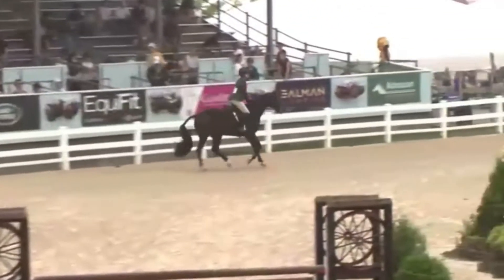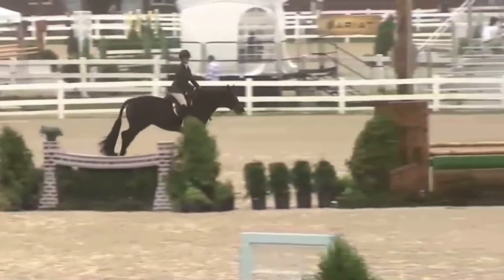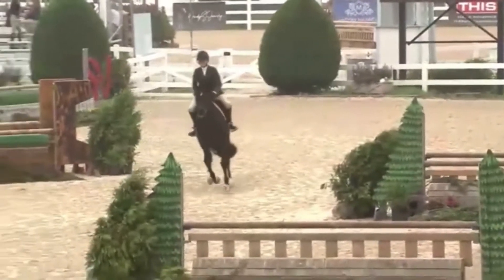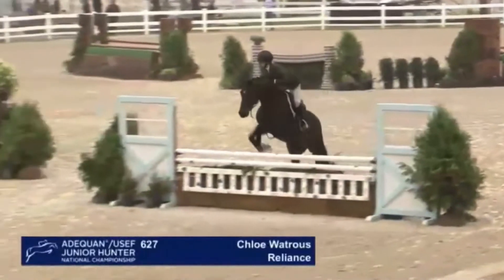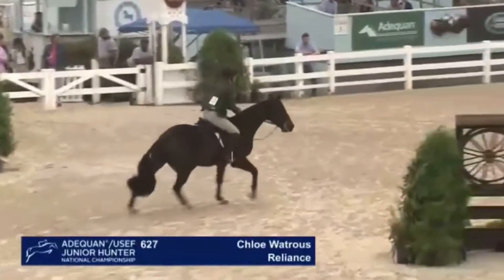They have a couple options with this handy round. I know that leading towards the end of the course they're going to get a rollback where they get to choose one of the officers. 627 will head in next for their handy round. This is Reliance, the Andrea Joyride Eck LLC of Wilmette, Illinois, shown by Chloe Waltris of Wilmette, Illinois — 627, Reliance.